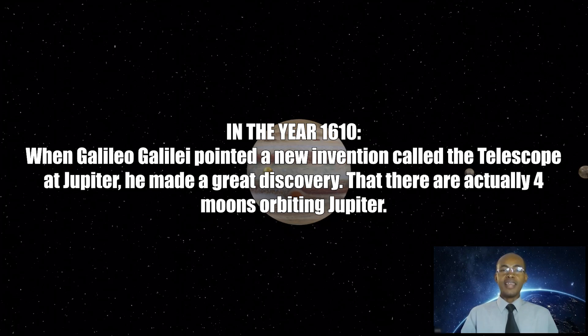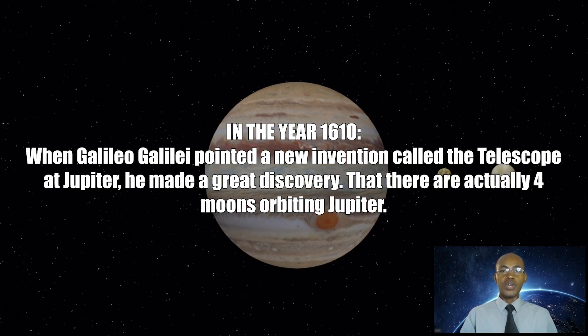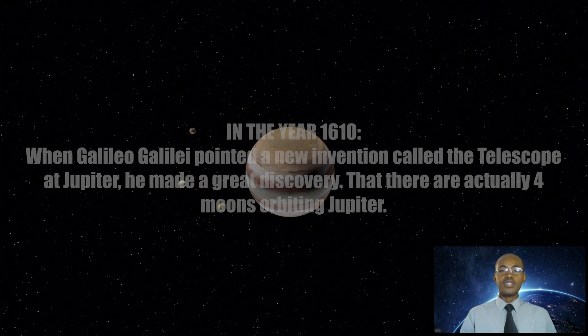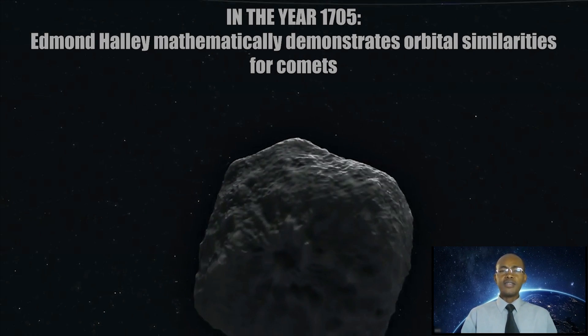In the year 1610, when Galileo Galilei pointed a new invention called the telescope at Jupiter, he made a great discovery that there are actually four moons orbiting Jupiter. This was the first visible proof that Copernicus was right — planets do orbit the sun, and Earth is not the center of the universe.